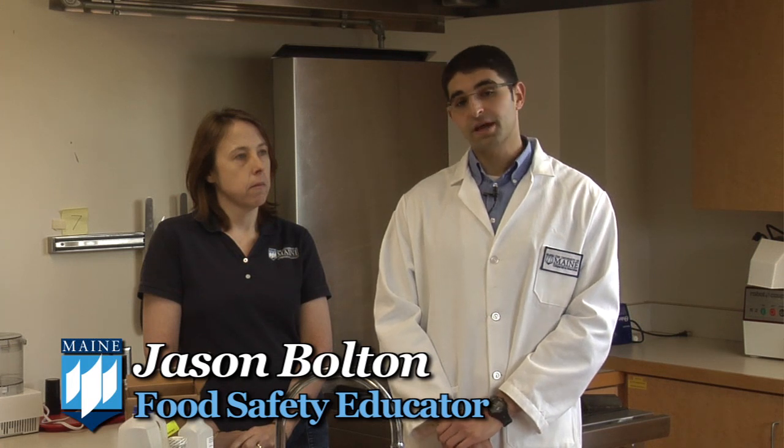Hello, my name is Jason Boltla and I'm the statewide food safety educator for the University of Maine Cooperative Extension. And today I have with me Laura Wilson, who's a water quality scientist for the University of Maine Cooperative Extension.